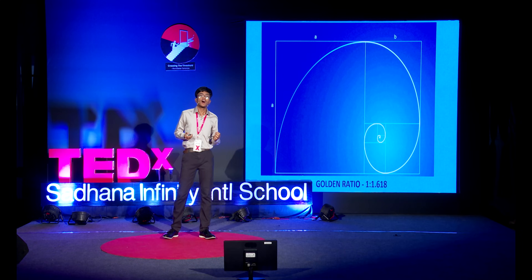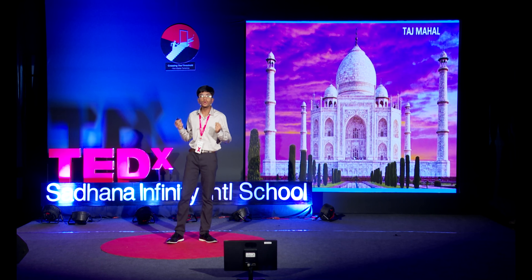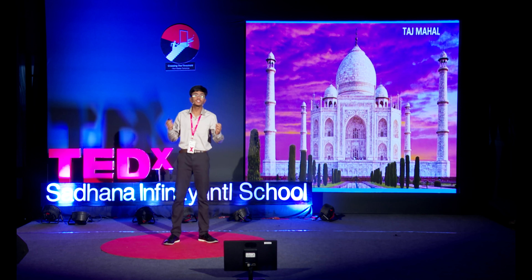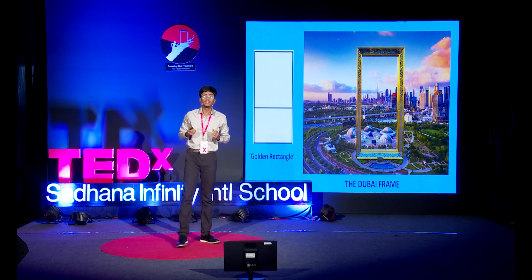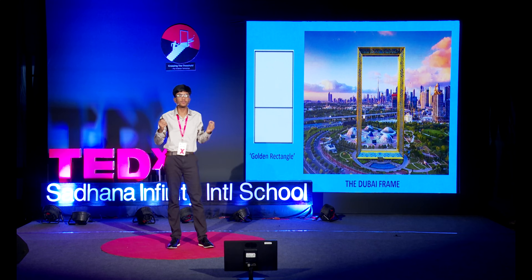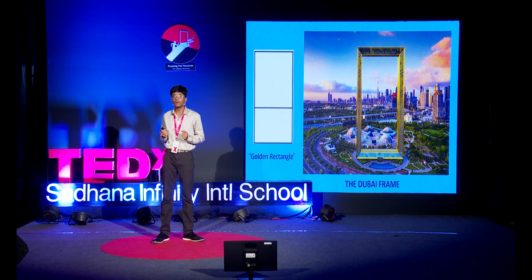The Taj Mahal, a mausoleum located in Agra, India, is a prime example. This building is world-renowned for how beautiful and mesmerizing it looks, and it incorporates golden proportions in the ratio of its grand central arch as well as the ratio of the windows within that arch. The Dubai Frame is literally what its name suggests — a giant golden frame positioned in the heart of Dubai city. Frames are in the shape of a rectangle, but as you may have guessed, we're talking about a specific rectangle: the golden rectangle, with sides set in a ratio of 1 to 1.618.